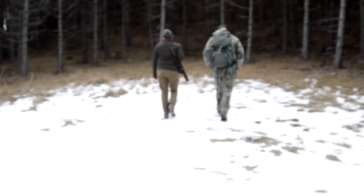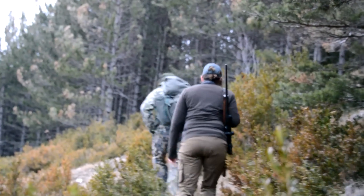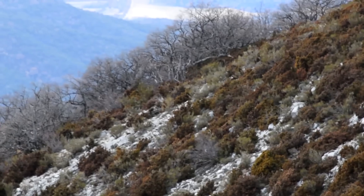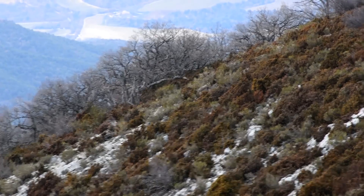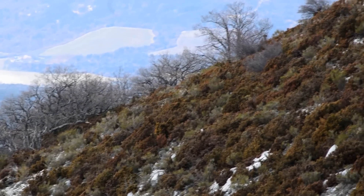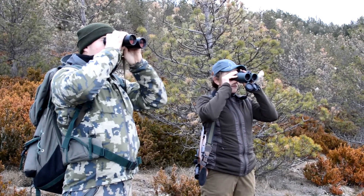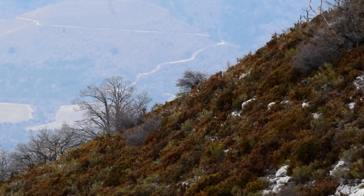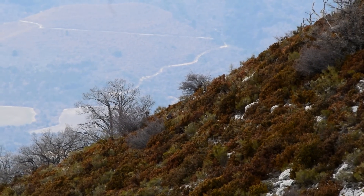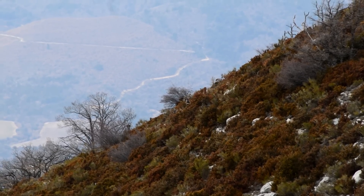It is accompanied by Thomas, professional hunting guide at Actaeon, that we engage in this massif bas-loupin. Very quickly, the first animals are detected. But in the herd observed, no animals matching our goal are found. It takes a lot of concentration to spot the animals in this mix of vegetation and rocks.